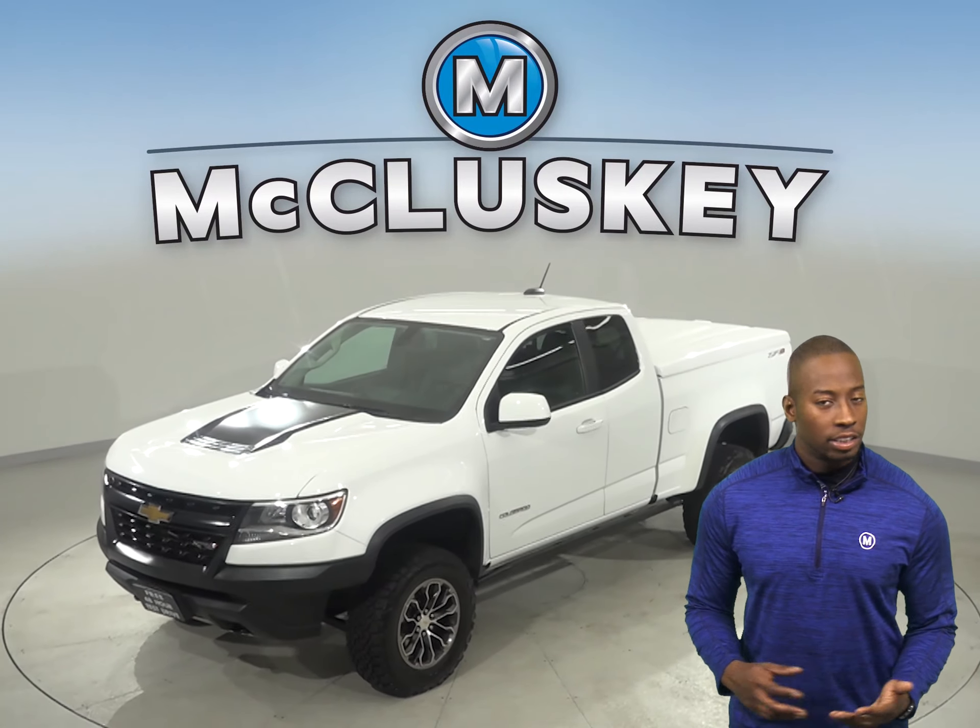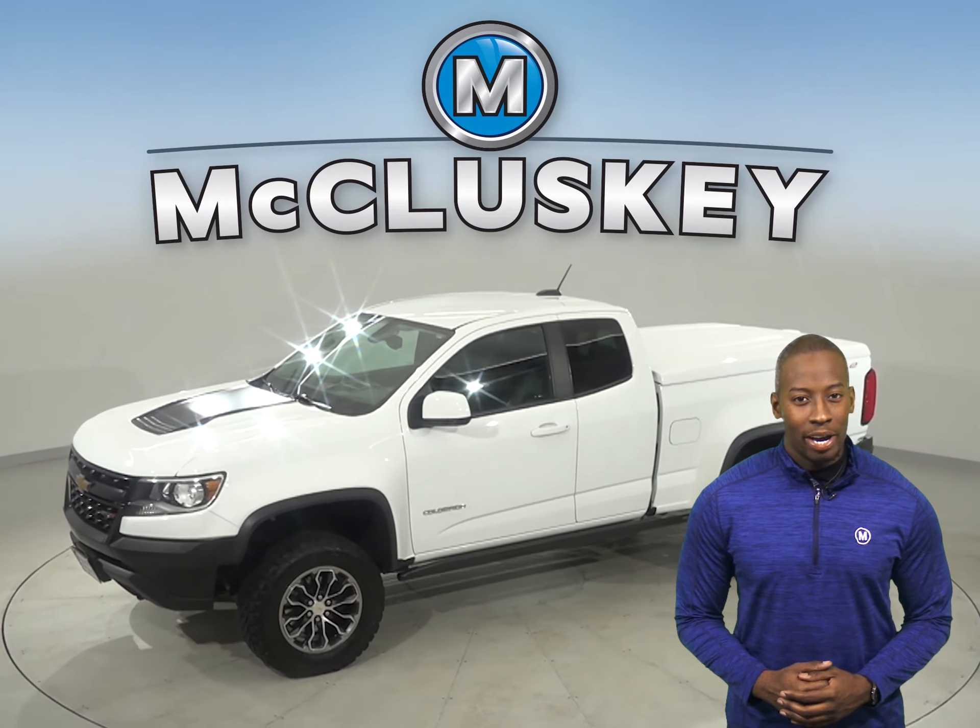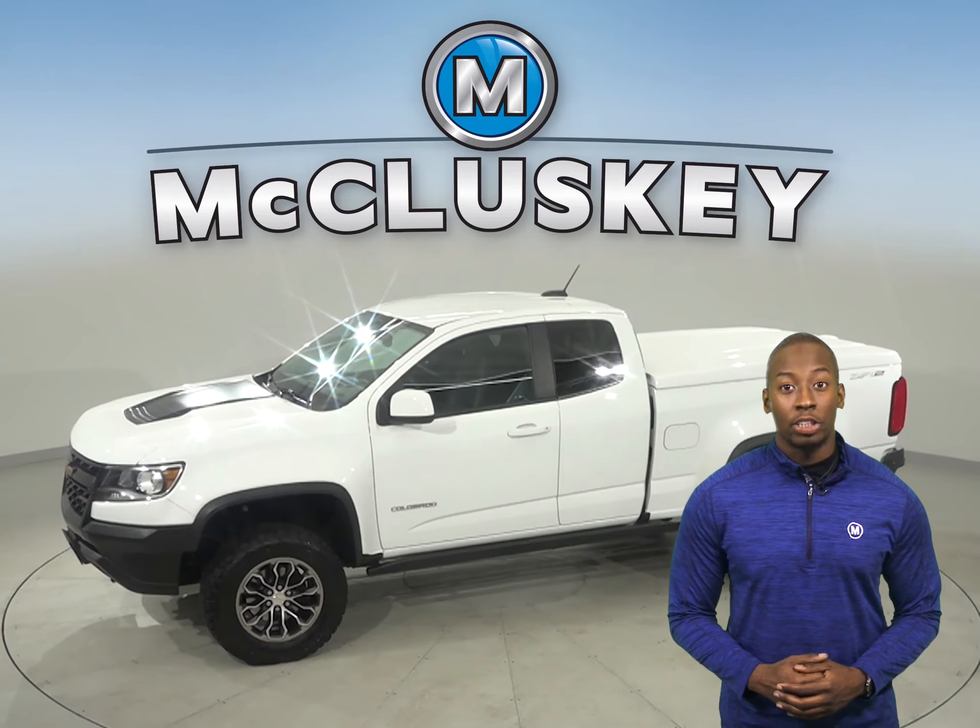Check out this 2017 Chevrolet Colorado. On the highway, it gets up to 24 miles per gallon. And underneath the hood, there is a V6 cylinder engine with an automatic transmission.